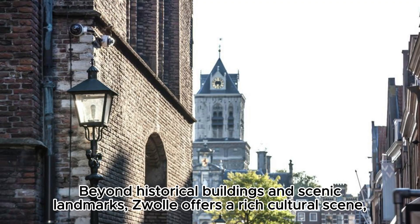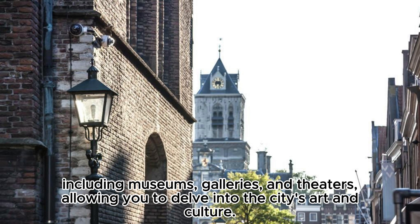Beyond historical buildings and scenic landmarks, Zwolle offers a rich cultural scene, including museums, galleries, and theaters, allowing you to delve into the city's art and culture.